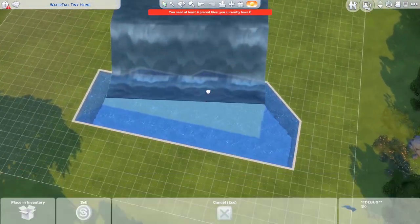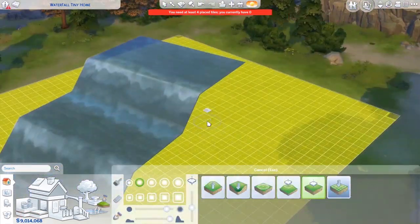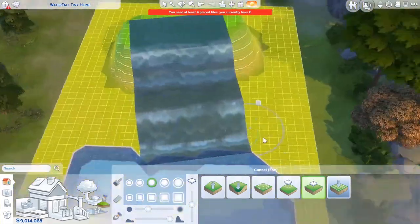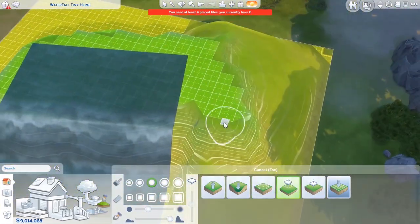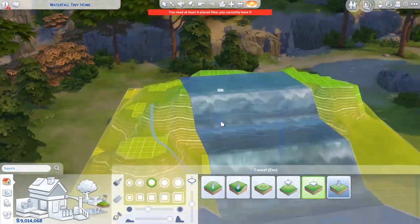Believe it or not, I had to cut out around five hours of footage because I ended up building three other separate houses on top of that waterfall, because I could not figure out what I wanted to go atop of it. It was just a struggle, but I finally got there and I'm pretty happy with how it looks.